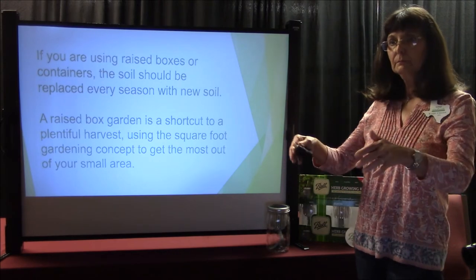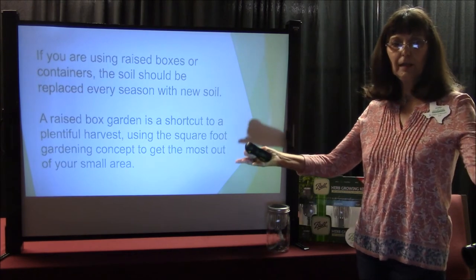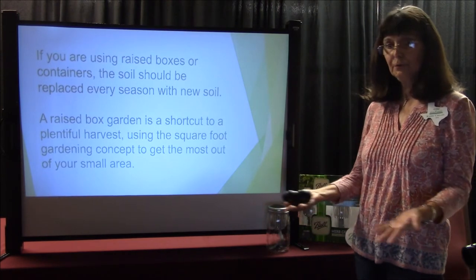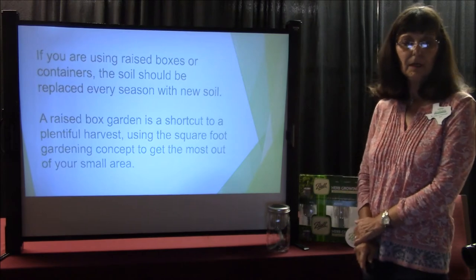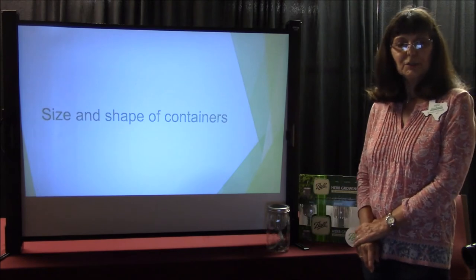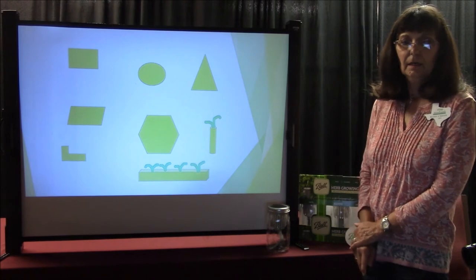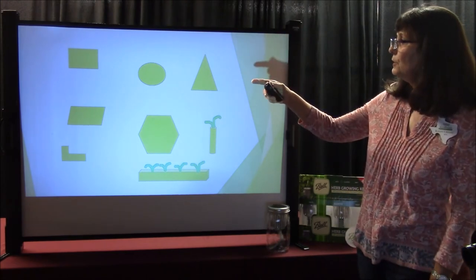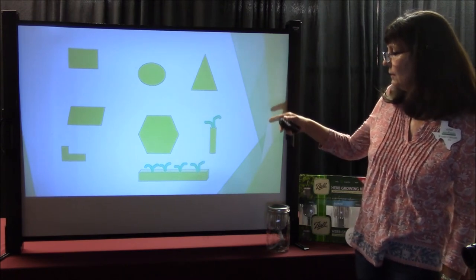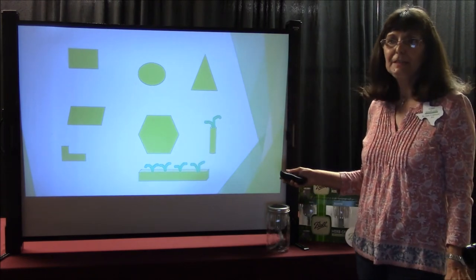You can grow vertically — plants that climb, like cucumbers — instead of letting them sprawl out and take up space you could plant other things. Then there's size and shape of your containers. You can have square, round, rectangle, triangle, or L-shaped. It's your imagination. There's plenty of material out there for building these containers.